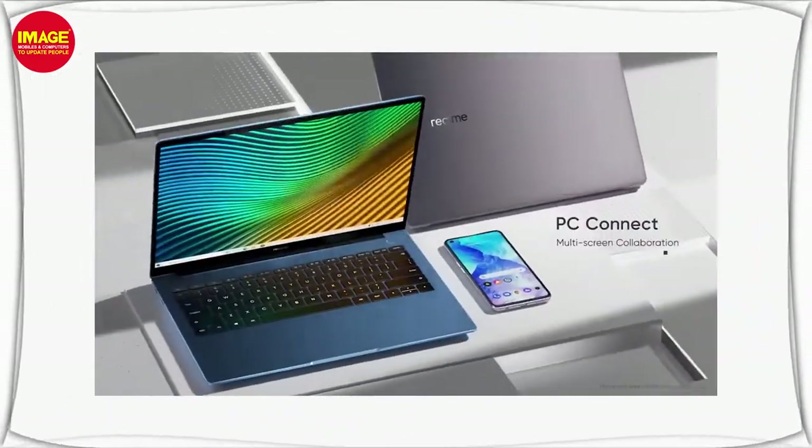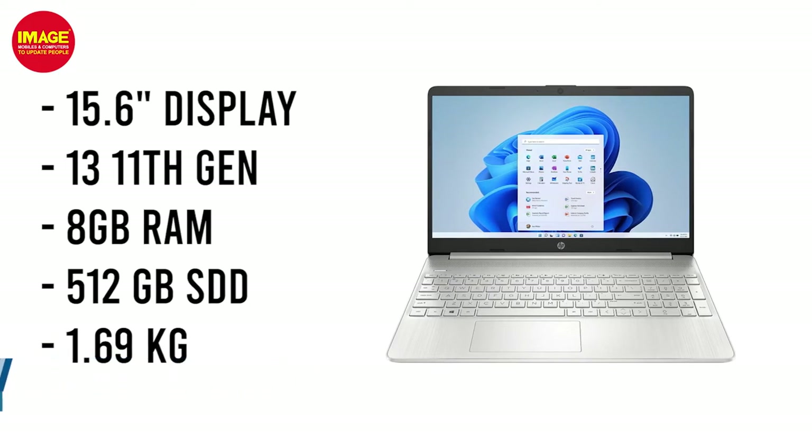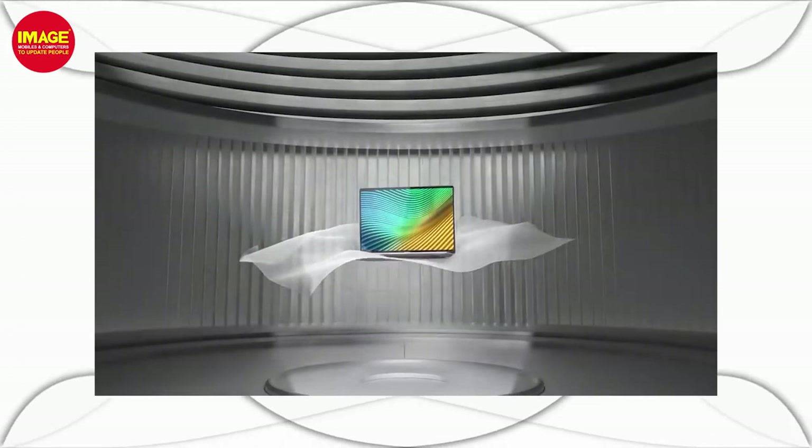In this price range, there is also an HP variant with a 15.6-inch display. It has an i3 11th generation processor, 8GB RAM, and 512GB SSD. It weighs 1.69kg. If you want a quality display, you can consider this HP variant.